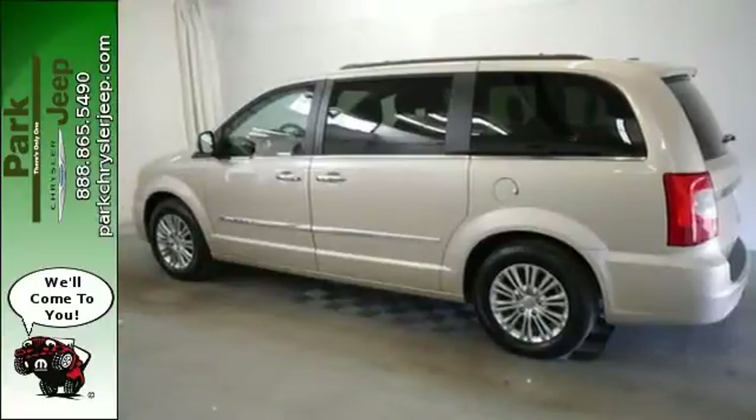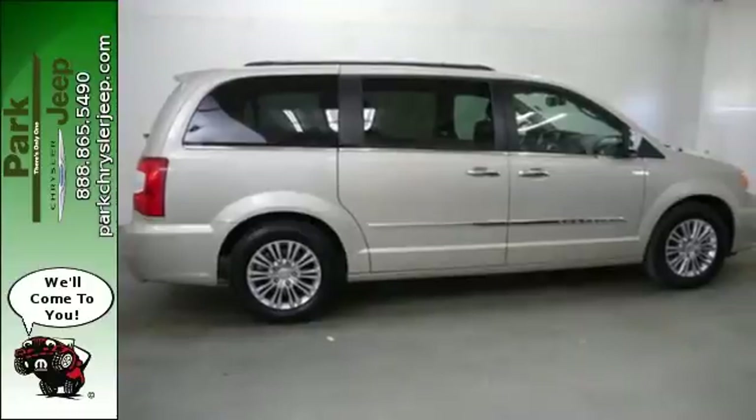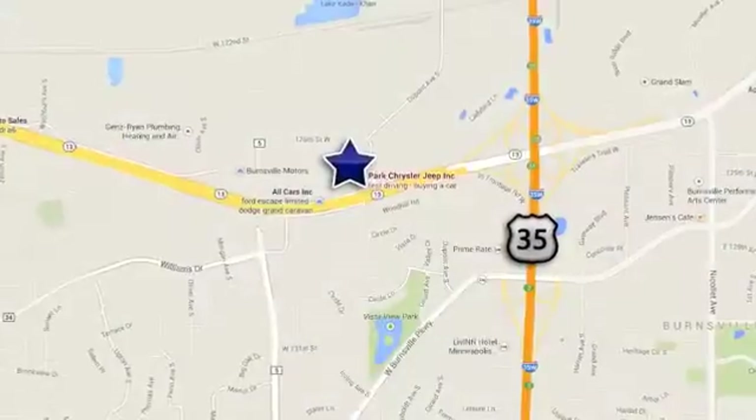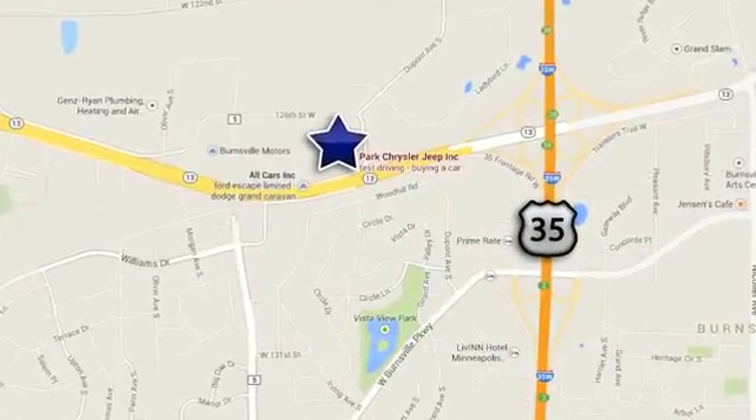It's a family vehicle that packs in premium features and comfort. Take this Town & Country for a test drive today. Discover Park Chrysler Jeep today. We're conveniently located at 1408 West Highway 13 in Burnsville, Minnesota, just off 35W.